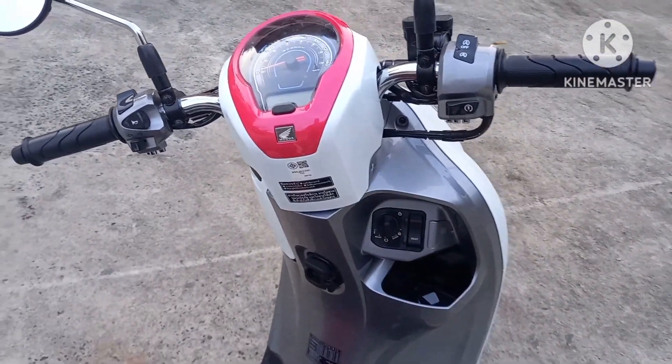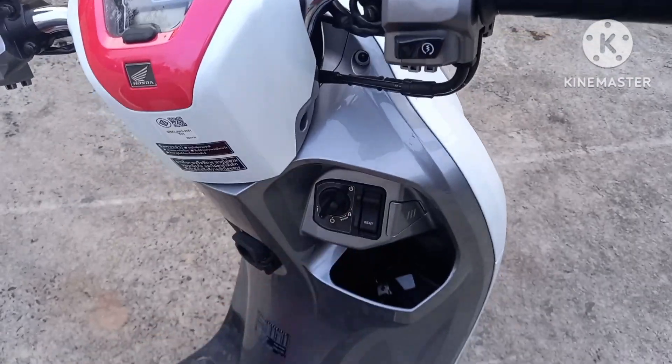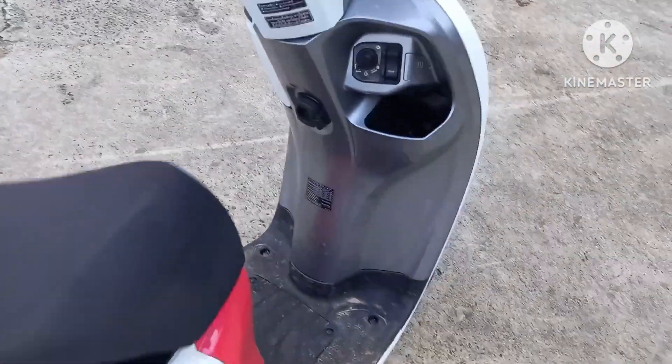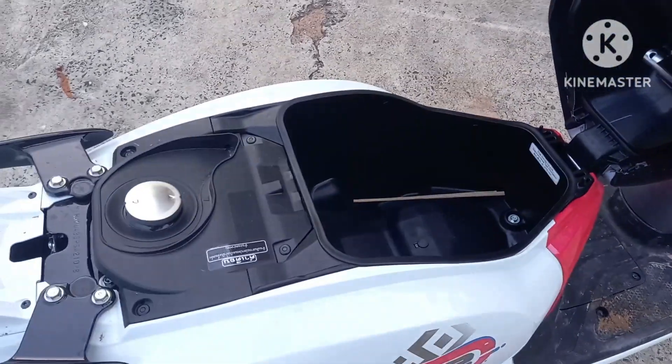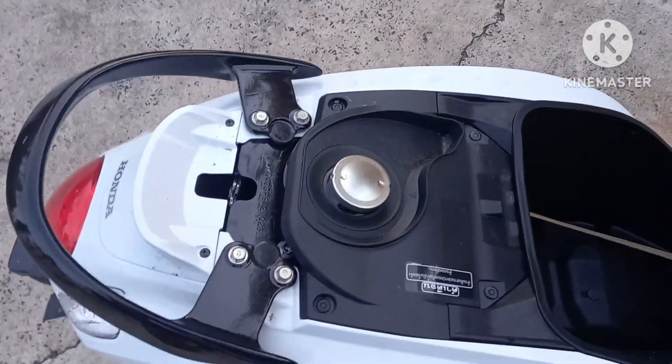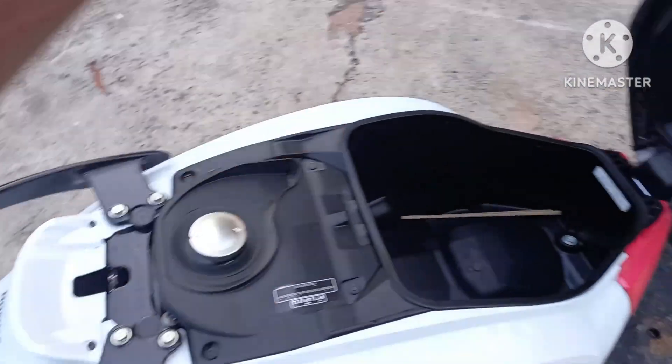It's got a nice seat capacity. You can just turn that seat — press the seat button. The seat is quite big, as you can see. Fuel tank takes 95cc unleaded.